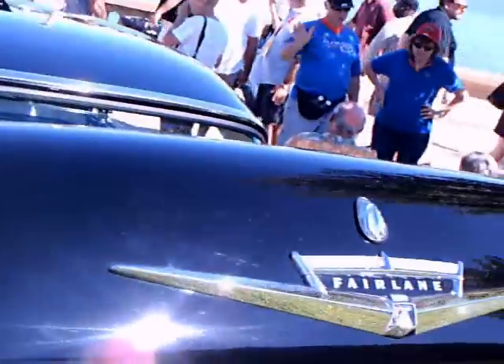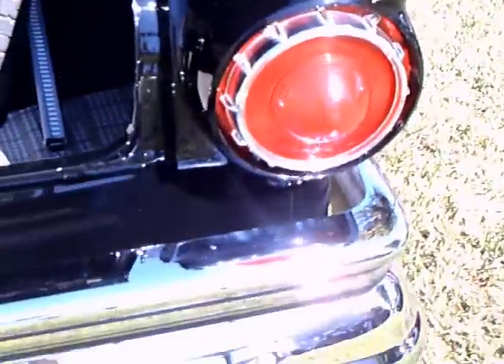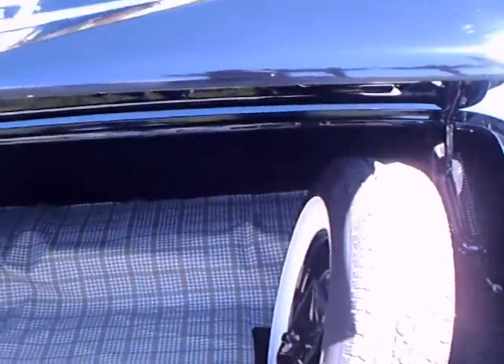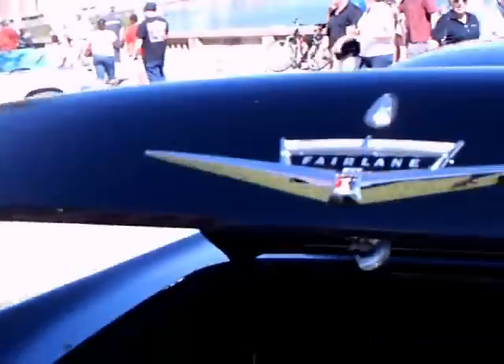See the small fins there in the back. The trunk is open, so you get an idea of the relative size — it's quite big, and it has a stand-up spare tire in there.